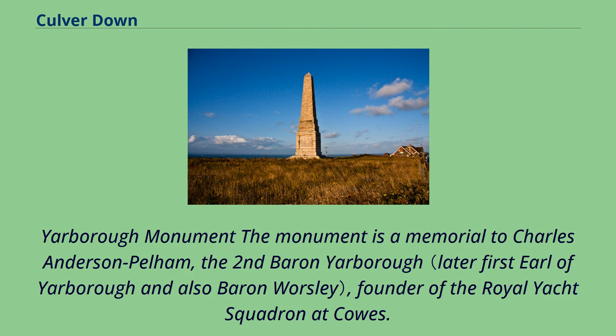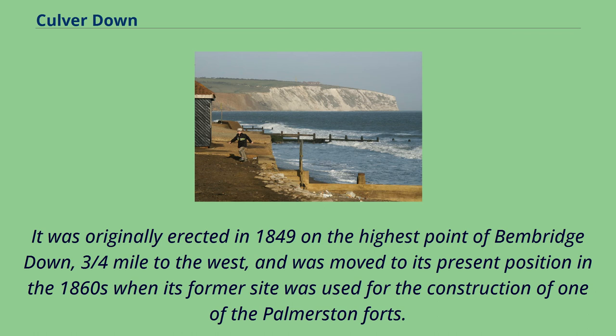The Yarborough Monument was originally erected in 1849 on the highest point of Bembridge Down, three-quarters of a mile to the west. It was moved to its present position in the 1860s when its former site was used for the construction of one of the Palmerston forts.